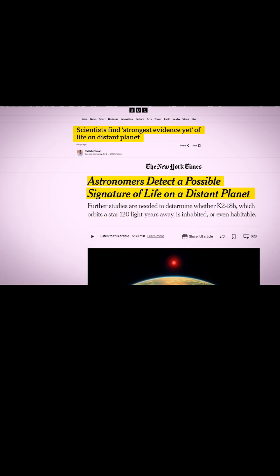Signs of life on an exoplanet — what's up with that? I have with me David Kipping. David, welcome back. So this is not the first time we've seen an announcement of biomarkers indicating the possible existence of life.